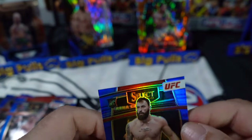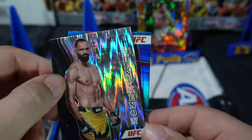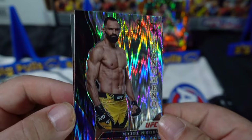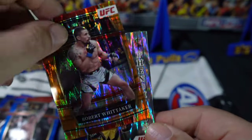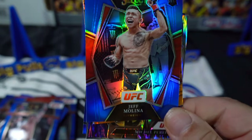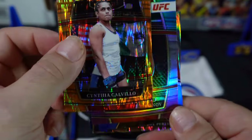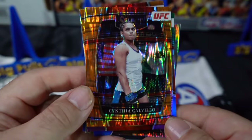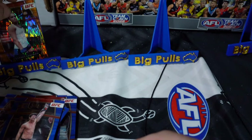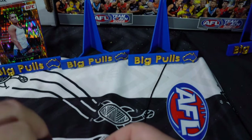No Paddy Pimblett, but we've got some nice cards. We've got this Mezzanine Sean O'Malley, a Phenom — so colorful — Robert Whittaker in the Orange Flash, Jeff Molina in the blue prism, Shavkat's rookie, and another Orange Flash Cynthia Calvillo. Can't complain — love it. I didn't have any of those cards, so they all go into the folder as part of the collection.